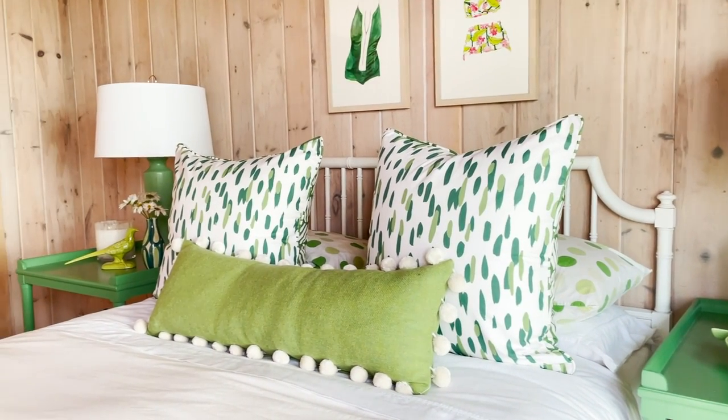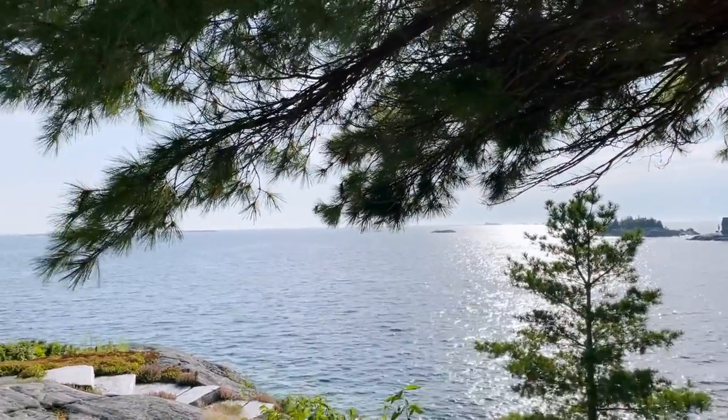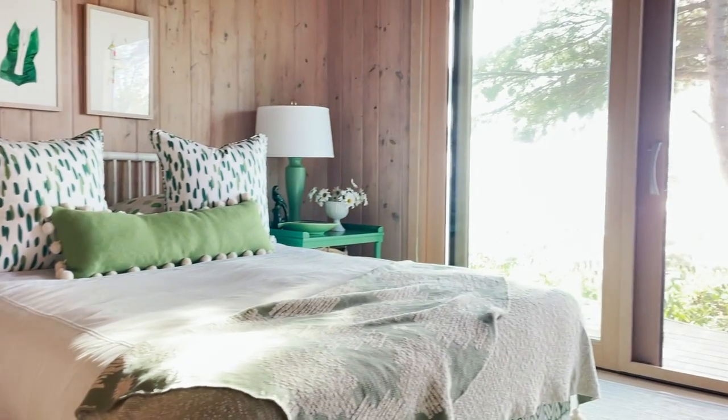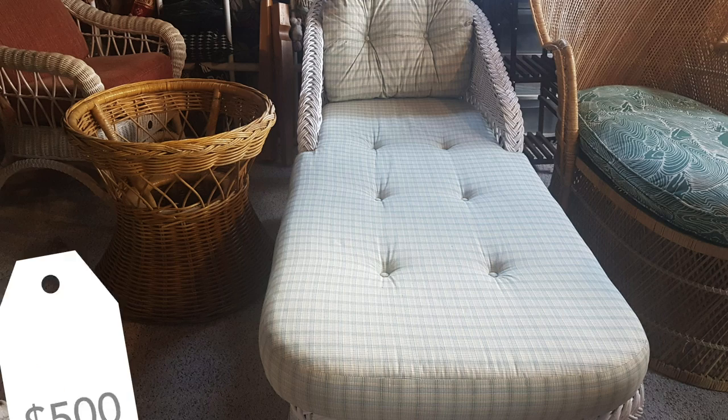We ended up flipping the rooms — the green room was supposed to happen across the hall, but green became blue and blue became green. Everything always works out for the best, because this room has a fabulous view: there's a windswept white pine directly outside the door and the lake in the distance. This room feels like it needed to be green. Just remember to be creative and flexible.